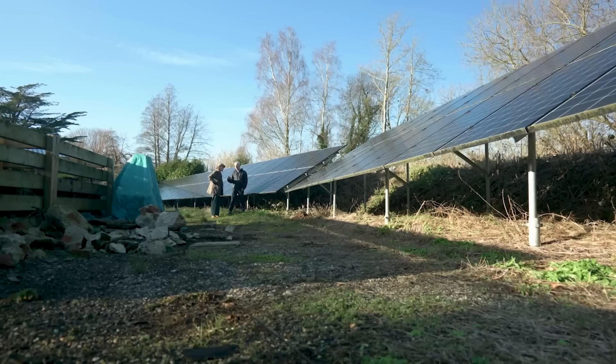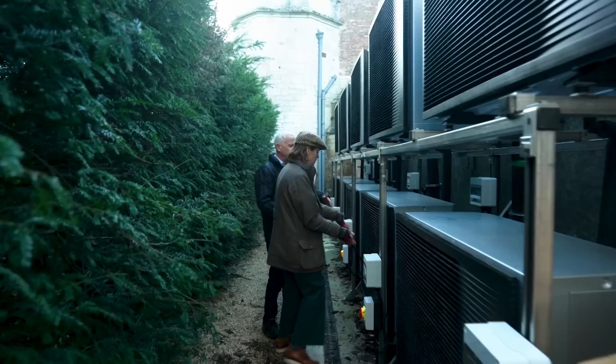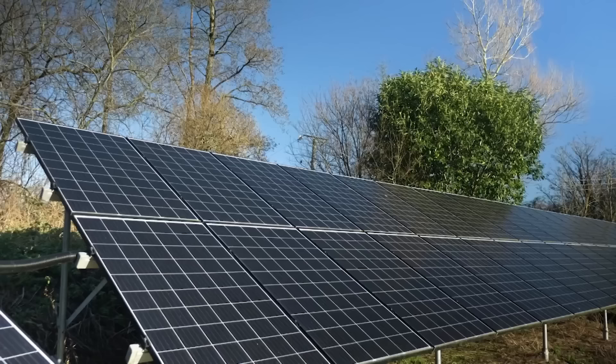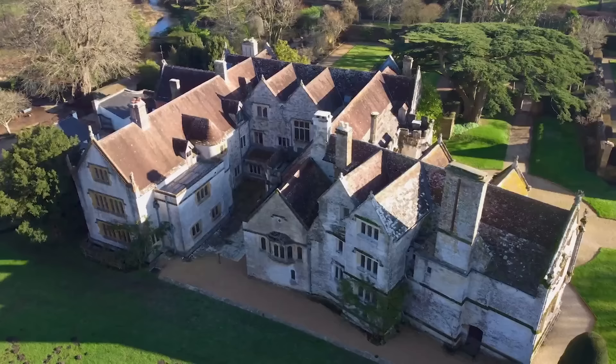Looking for ways to live in a more sustainable and cost-efficient way in a historic house is a challenge, but at Athelhampton this challenge has been met in a new and revolutionary way. You would never guess that these were here — I couldn't see them from anywhere in the garden.